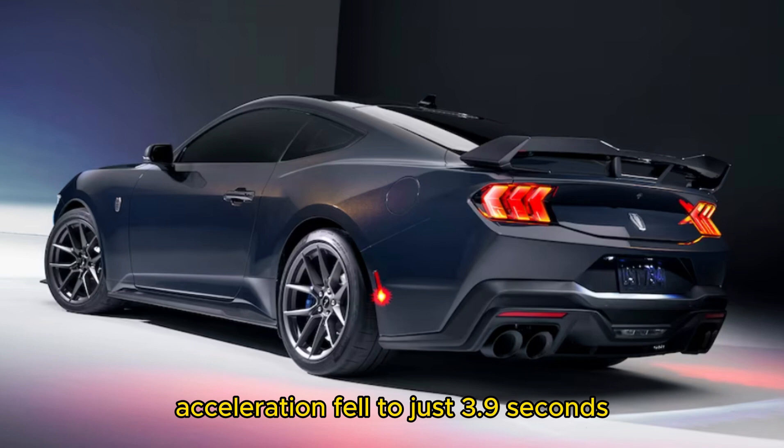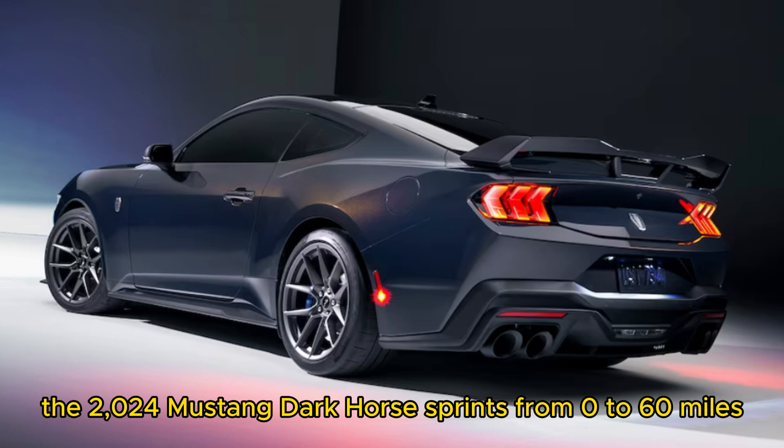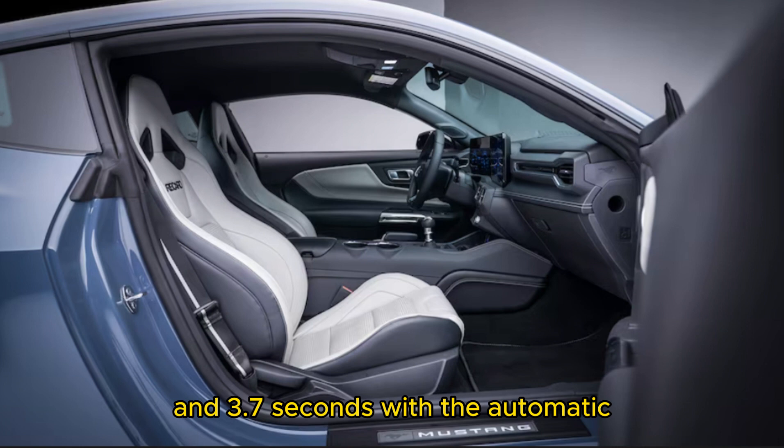In an automatic-equipped Mustang GT, acceleration fell to just 3.9 seconds to 60 mph. At the top of the range, the 2024 Mustang Dark Horse sprints from 0 to 60 mph in 4.1 seconds with the manual transmission and 3.7 seconds with the automatic.